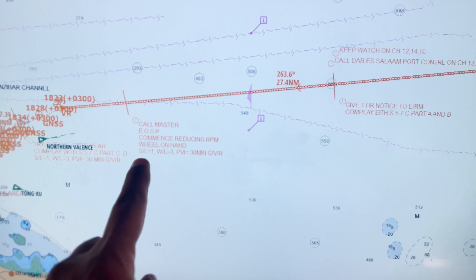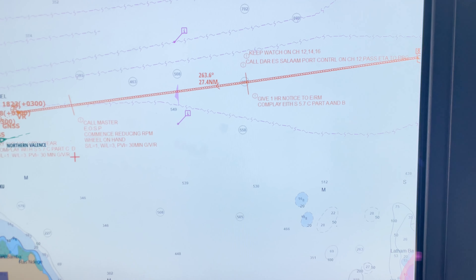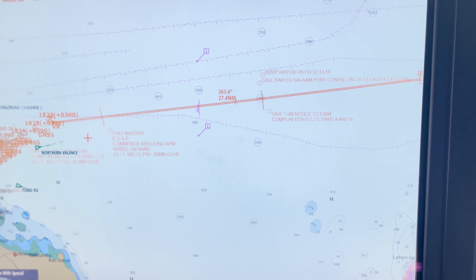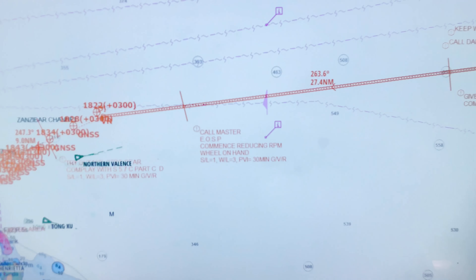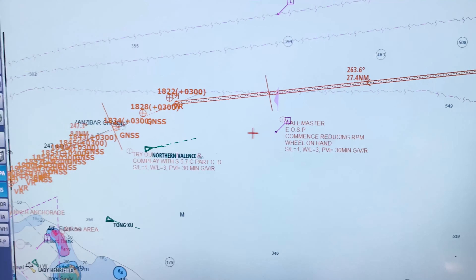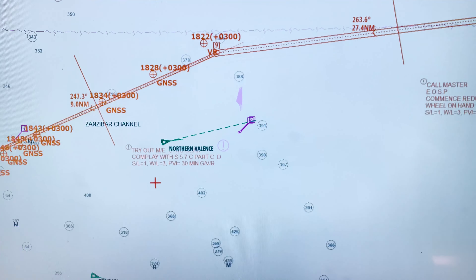Call master, end of sea passage, security level, watchkeeping level, and position fixing interval - these shall be marked on each waypoint, each leg. Security level is very important; it shall be marked because the vetting inspector will definitely check whether you have marked your security level and whether it is recorded in your passage plan as well.